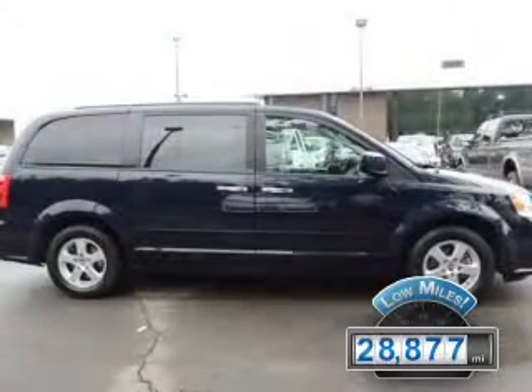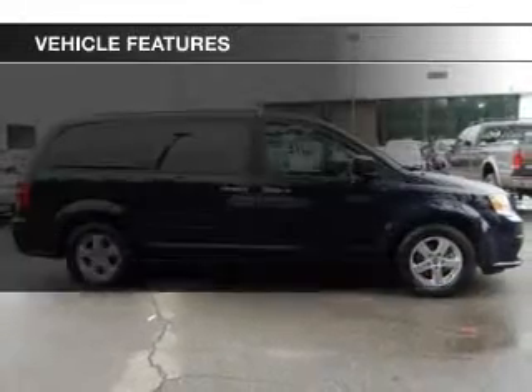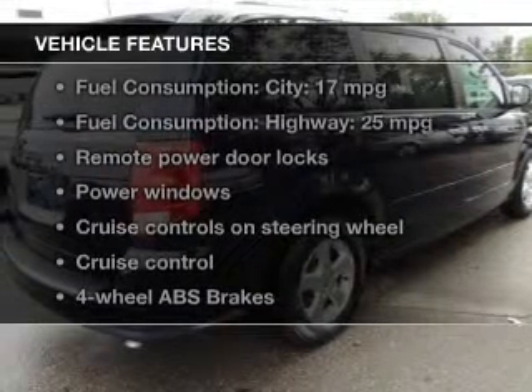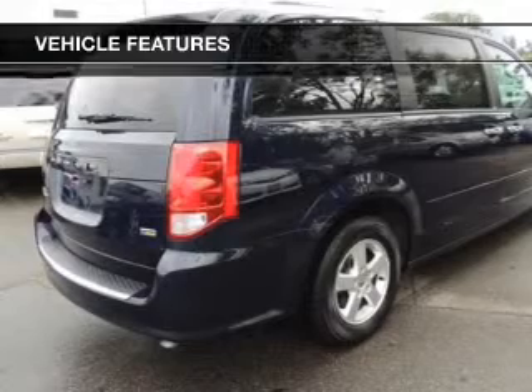With fewer than 30,000 miles, this vehicle has a long road ahead. The features include digital audio input, steering wheel controls, aluminum rims, dual temperature controls, and a tilt and telescopic steering wheel.